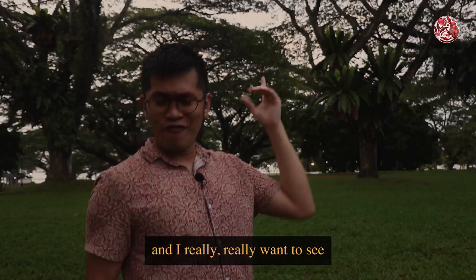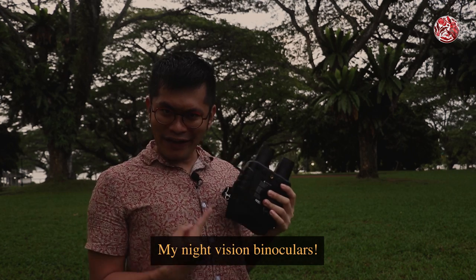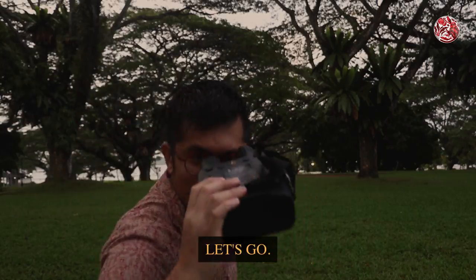The sun is setting and I really want to see what these owls get up to in the dark. So it's time to whip out this big boy — my night vision binoculars. Buy expensive gear, don't leave it at home to rot, right? So if you're ready again, let's go!